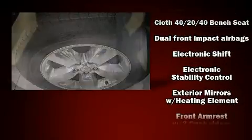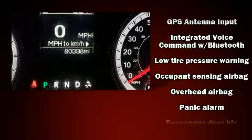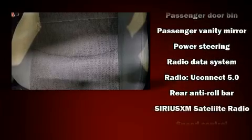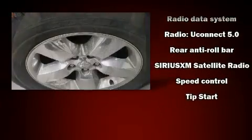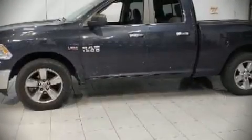Safety equipment has been integrated throughout, including dual front impact airbags, front side impact airbags, traction control, ignition disabling, and four-wheel disc brakes with ABS. Brake assist technology provides extra pressure when applying the brakes.